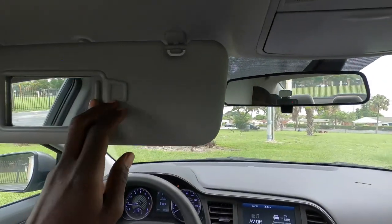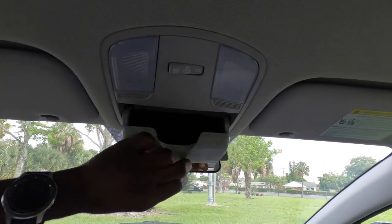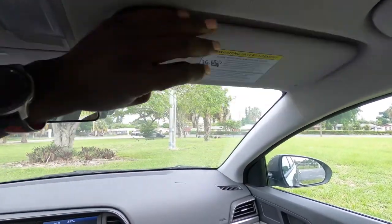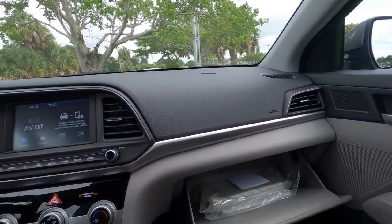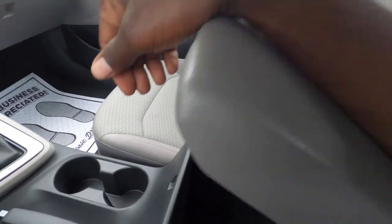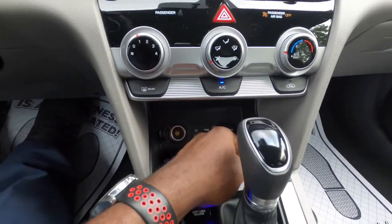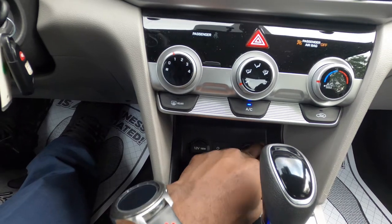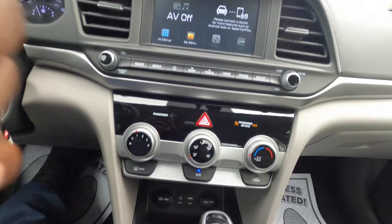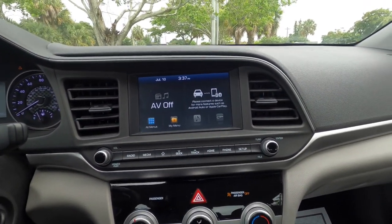Right here you have your sun visor with a mirror. You don't get a light but you do get an eyeglass holder right here. Over here is another sun visor with a mirror. You have a nice-size glove box, a center console with two cup holders, two power outlets, and a USB port for Android Auto or Apple CarPlay. This car does come with Android Auto and Apple CarPlay.